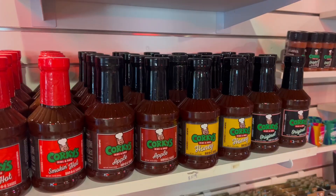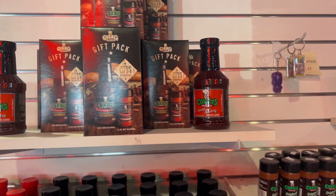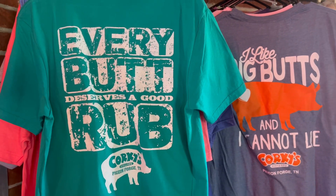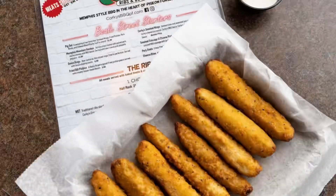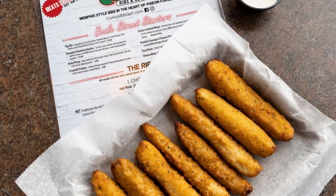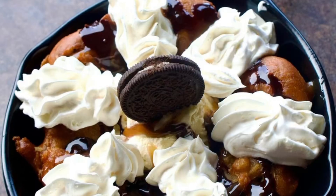Do you have any interest in wiping your face off before we leave the restaurant? Are we just going to sport that barbecue sauce all day? Before you leave, you can grab some bottles of sauce, dry rub, or a fun souvenir shirt. If you're planning your first visit to Corky's, my perfect starter meal is the fried pickles, pig with a paddle, and fried Oreos.